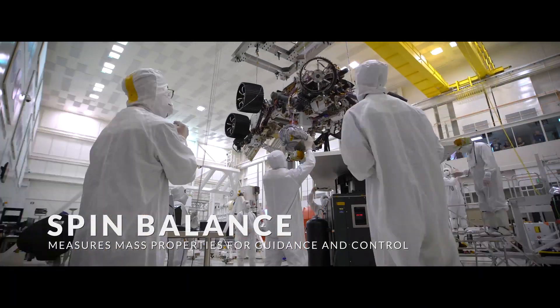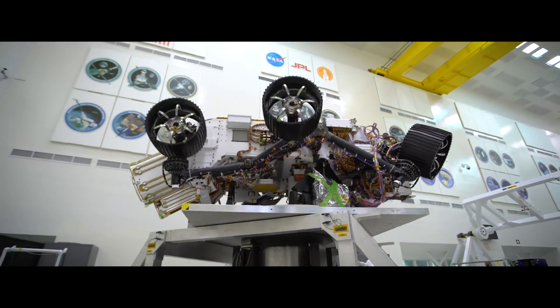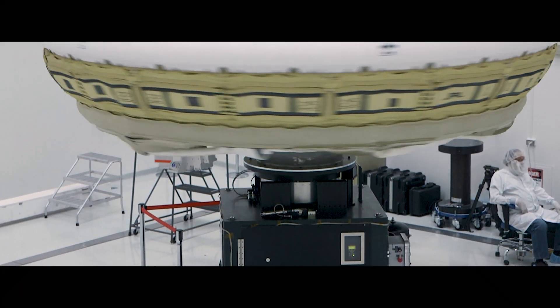The spin balance machine measures mass properties for accurate guidance and control of spacecraft as they navigate through space, enter orbits around a planet, and land on the surface of Mars.